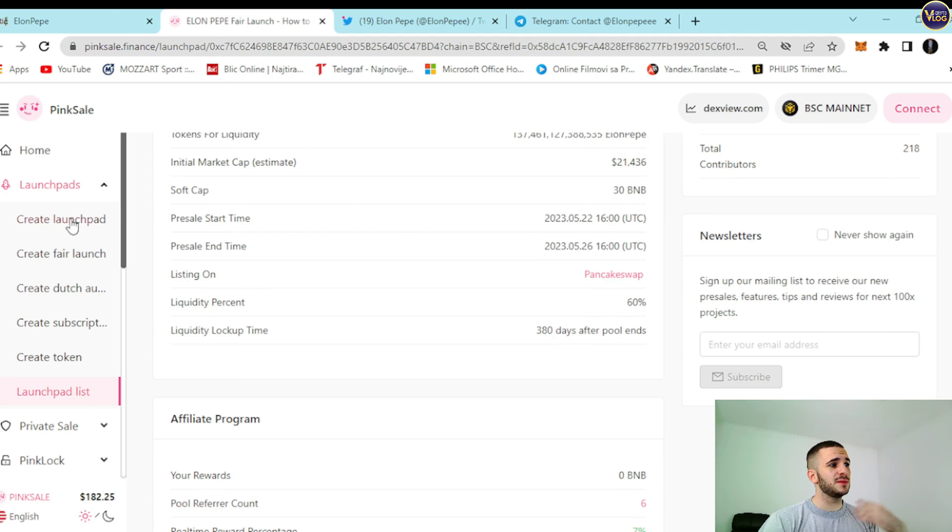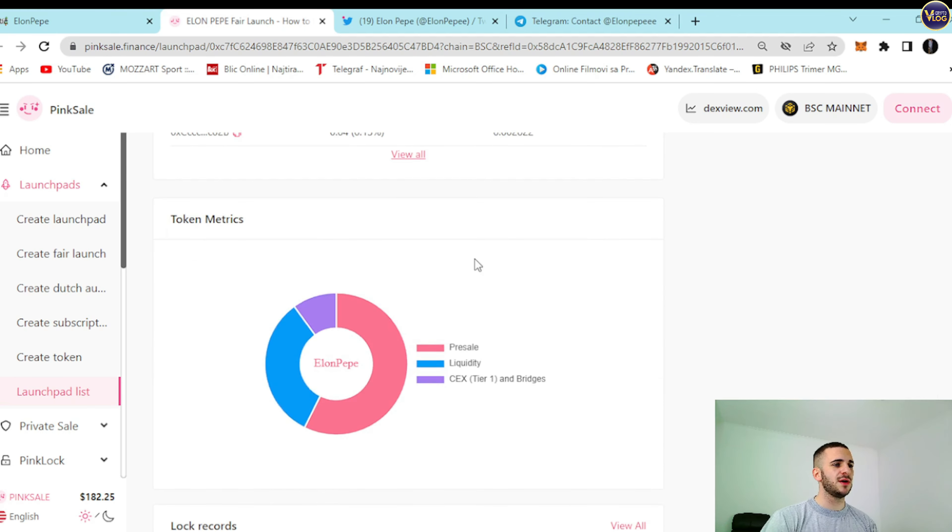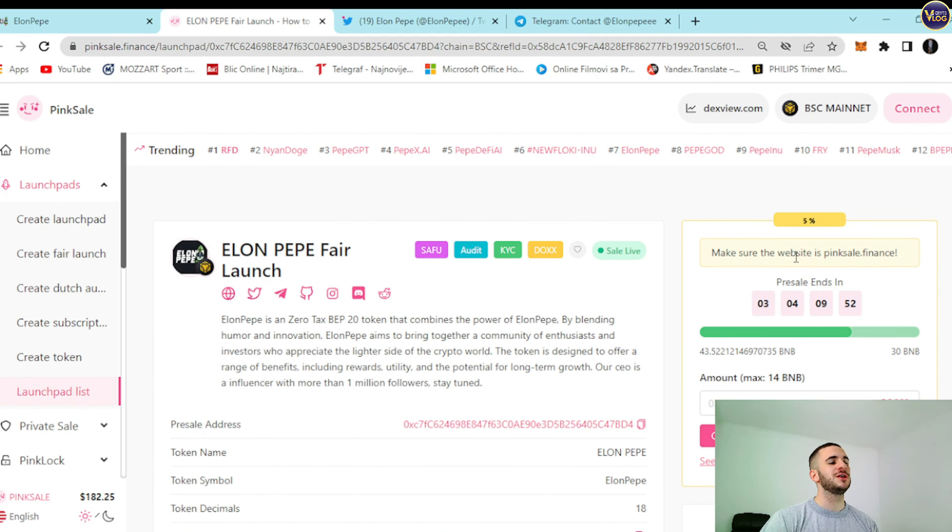Important information: the presale start time was 22nd May at 4 PM UTC, and the presale end time is 26th May at 4 PM UTC. So be here on time — hurry up. Do not miss this perfect opportunity to catch this amazing, young, fresh, innovative project. In crypto, if you're super early on something, that means you're here on time. The presale is dedicated to 57% of the entire cap. Grab some for yourself.